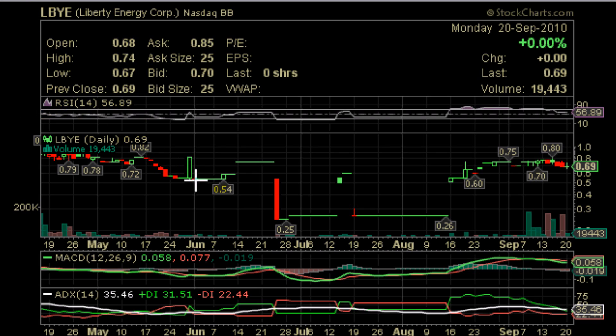Our first task, of course, is to find support and resistance. We see we have a lot of support right at the .60 level. And we have another line of support right at the .70 level. And as you can see, we close just slightly below that level — pretty much right around .69. So that level is holding true.